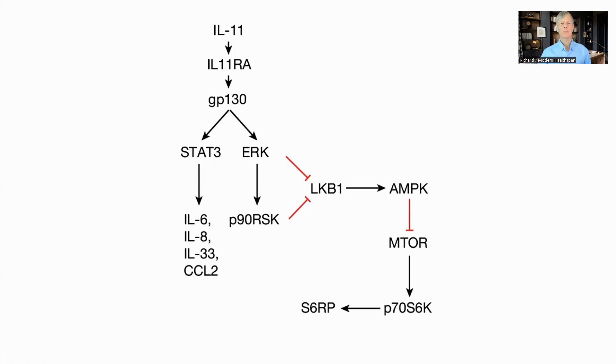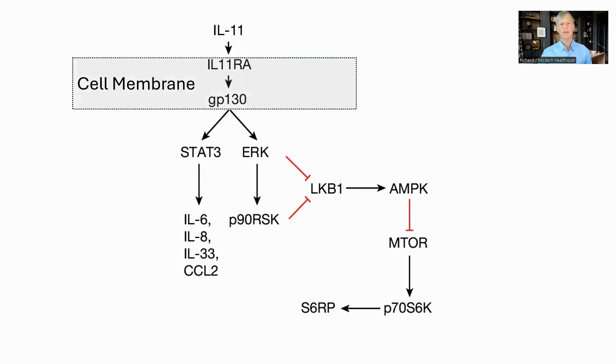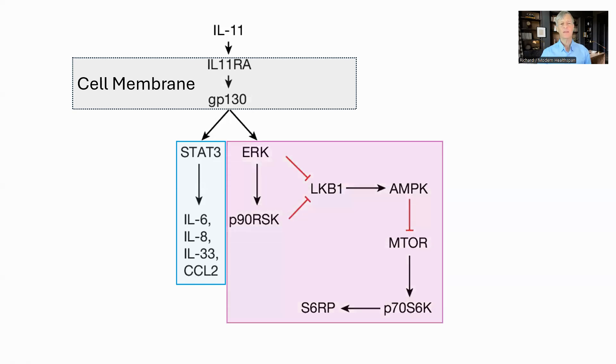I wanted to talk about a couple of things related to the inhibition of interleukin 11 — specifically, the signaling pathway. Interleukin 11 activates pathways in cells through the interleukin 11 receptor, a membrane protein, which joins with GP130. From here, it can activate one of two pathways. One of these is STAT3-JAK2, which in turn can upregulate inflammatory cytokines such as interleukin 6, 8, 33, and CCL2. This was the first identified pathway for interleukin 11. It can also activate ERK and P90RSK.